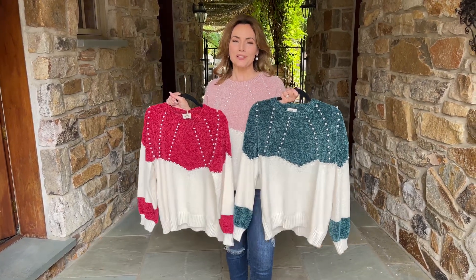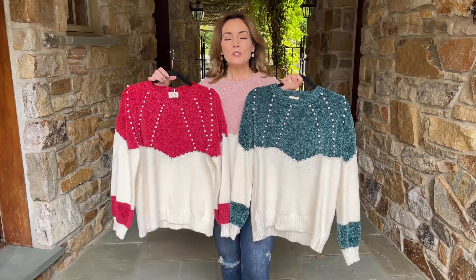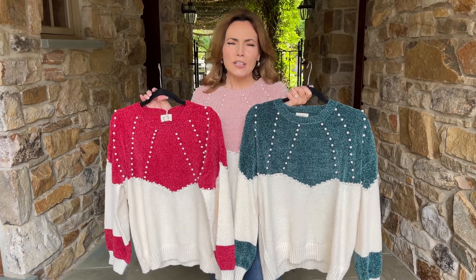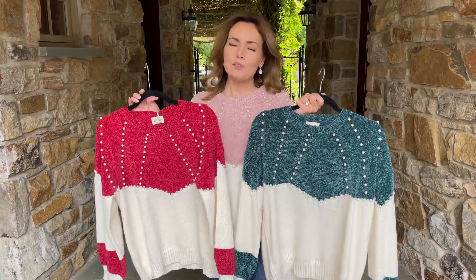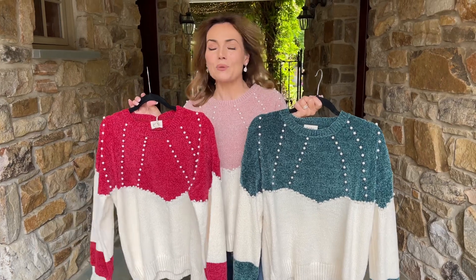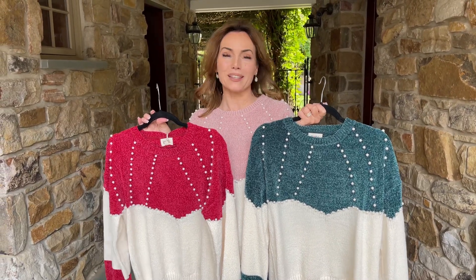This is a sweater that's going to be perfect whenever you want to look a little more pulled together, a little more special, but you don't want to look like you're trying too hard. You don't want to have to wear heels or be uncomfortable. All you have to do is throw the sweater on and you look absolutely amazing.